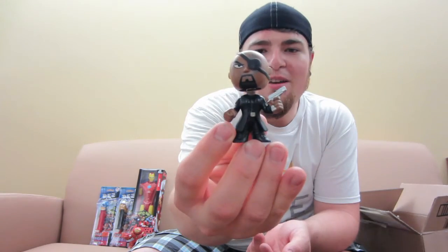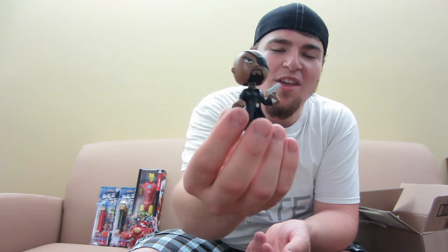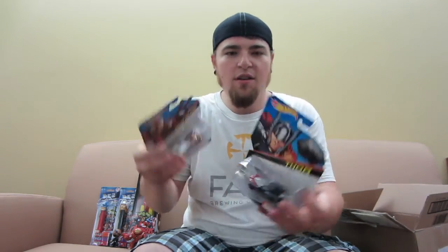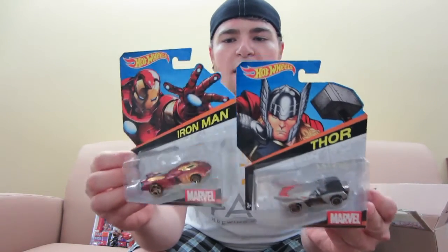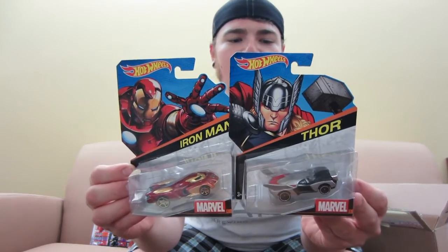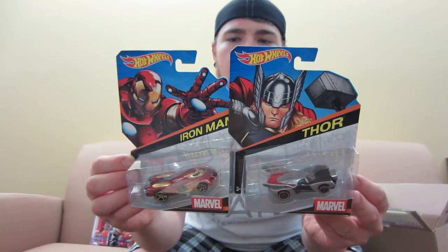He also sent me a Nick Fury Mystery Mini. That's awesome — I had no idea that was coming, but thank you man, that's super cool. We love those bobbleheads. So we'll set him up right there. And then he also sent me two die-cast Hot Wheels — one of them is Thor and one of them is Iron Man. It looks like maybe six of them to collect. Super cool man.